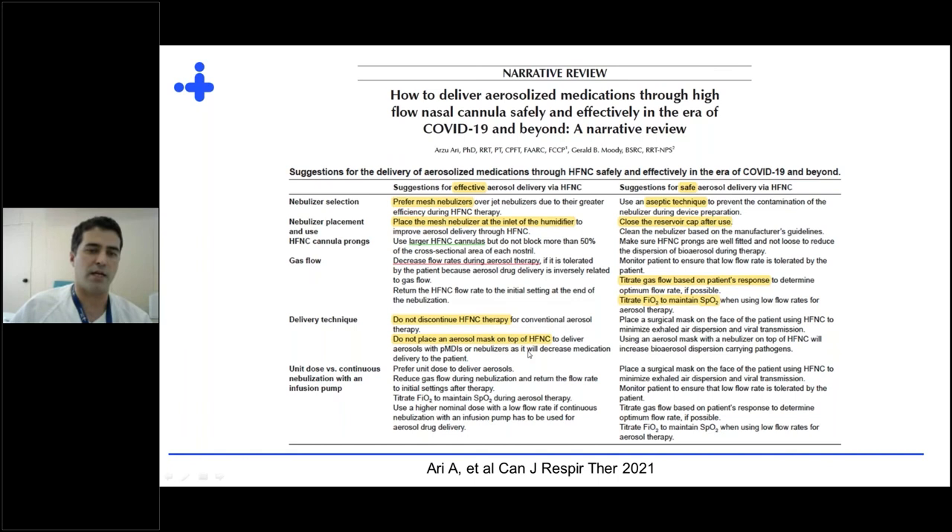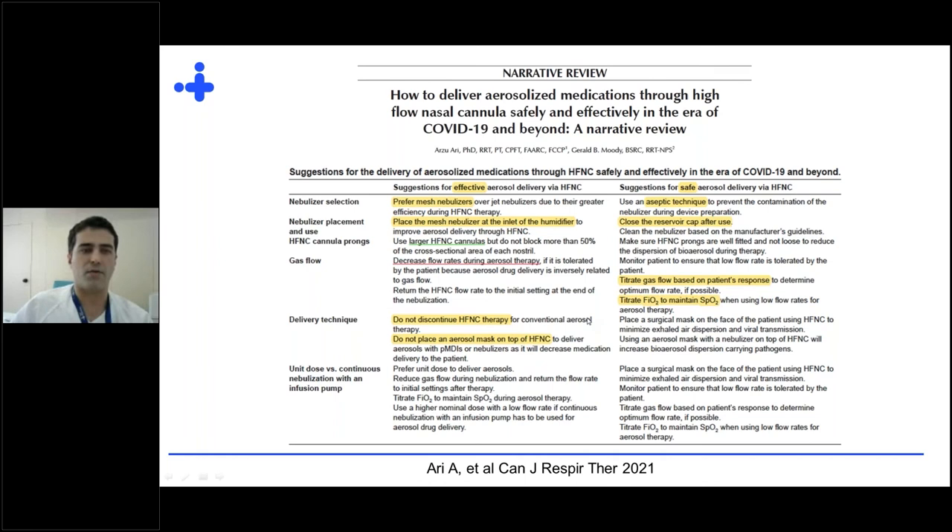You should not discontinue the technique during nebulization. Please do not place an aerosol mask on top of the high-flow nasal cannula — this is not recommended. The Society of Aerosols in Medicine also provides recommendations for COVID-19: use PPE for aerosol and droplet protection, have patients wear a simple mask when possible, place a filter on the exhalation port of ventilators, and try to keep the circuit as closed as possible. For non-intubated patients, use a mouthpiece to decrease fugitive emissions.